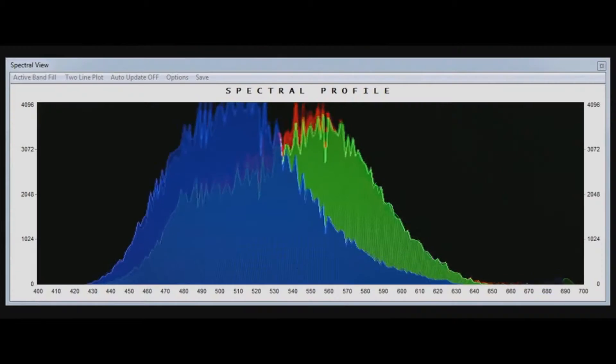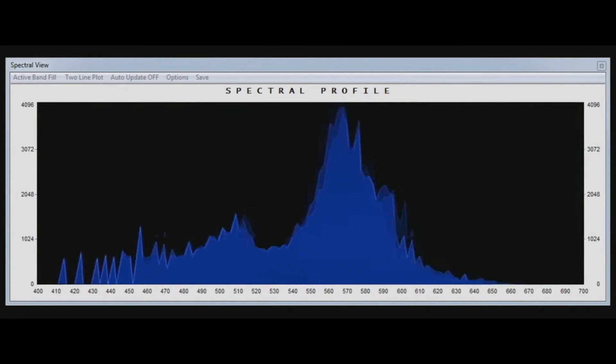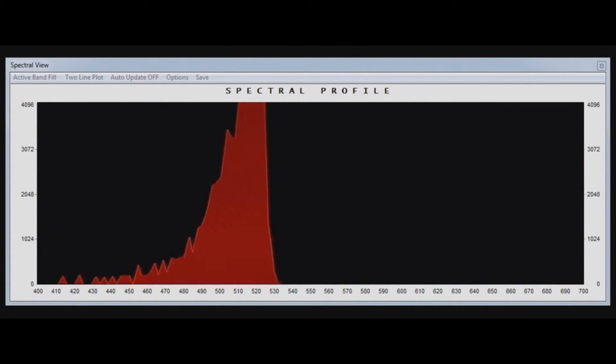The old dyes used to be a big bell curve and you would absorb everything underneath it. Now we had these small peaks that we could build for the environment, and everything in between would still come through and be let in. Now we had a lens that worked over a greater amount of environments.